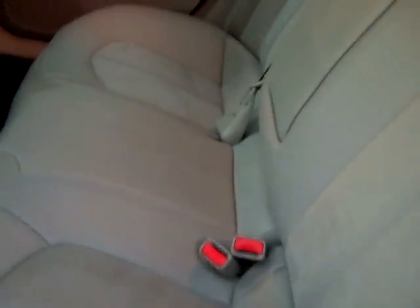We've got the leather — a little different style of leather back here.